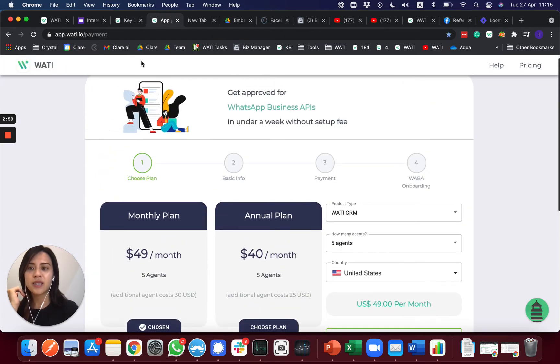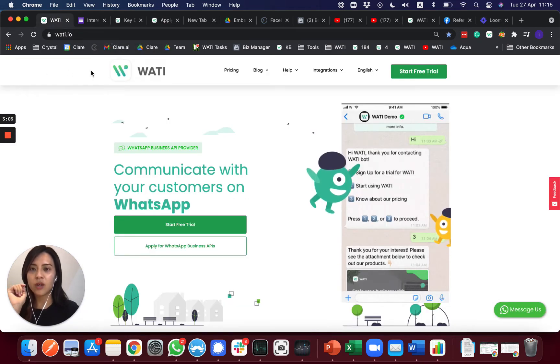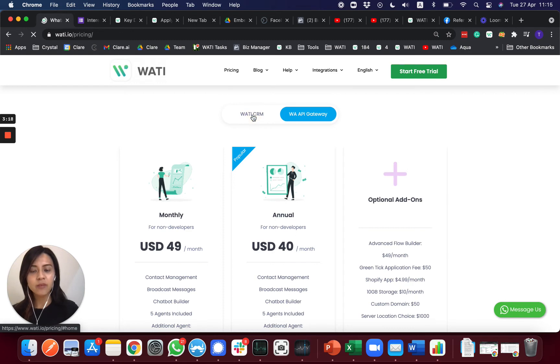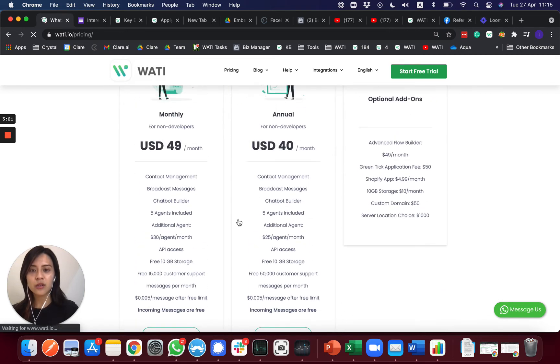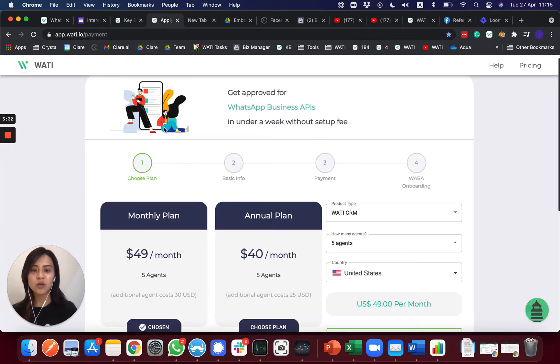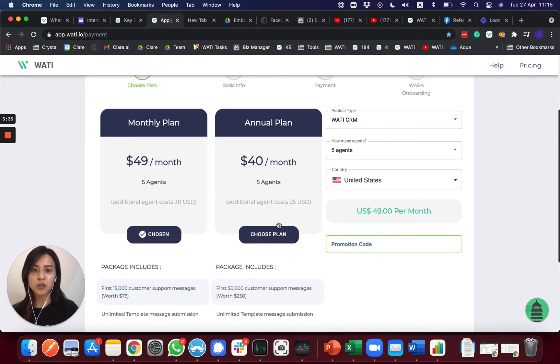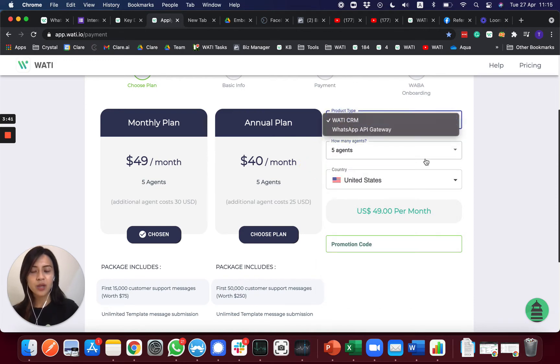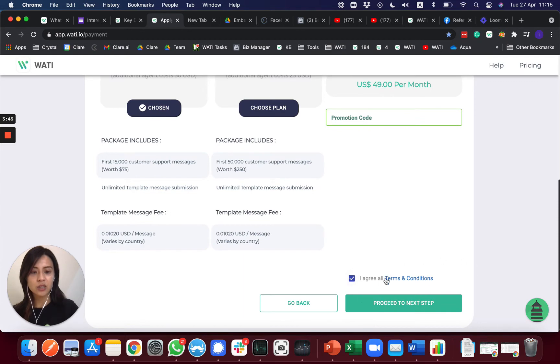To sign up, go to the WATI platform and click Pricing. You will choose which plan you're opting for — either the WATI Gateway or the CRM — and then select either a monthly or annual plan. Once you click 'Choose this plan,' it will redirect you to the payment page where you confirm which plan you're choosing and how many agents you will need if choosing WATI CRM. If everything is okay, proceed and agree to all the terms and conditions.